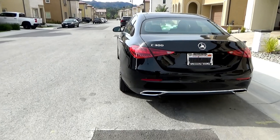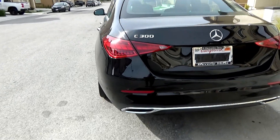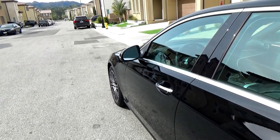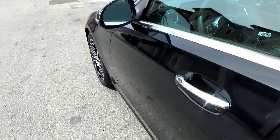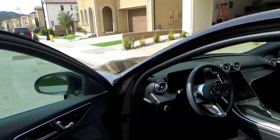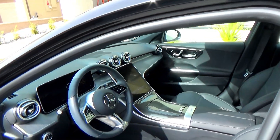I'll demo this new Android Auto feature on a 2022 Mercedes C-Class, because it has such an unusual screen size. Let's open the door — as you can see, this screen has a very unique square shape.